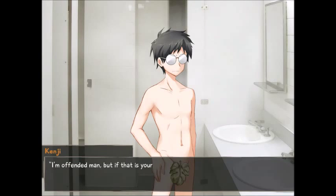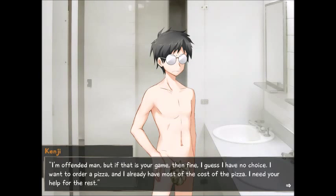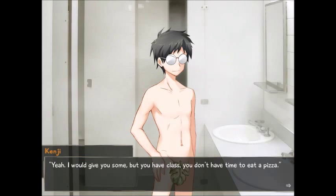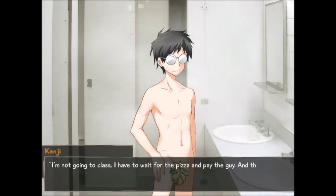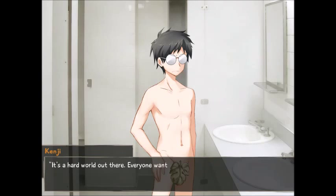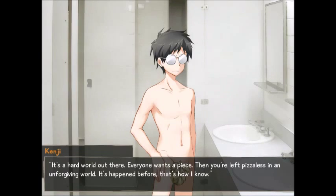If it's the thought that counts, it should withhold payment since his thoughts were so clearly impure and his intentions were probably more sinister since he can't tell me what they are. I say as much to him. 'I'm offended, man. But if that's your game, then fine — I guess I have no choice. I want to order pizza and I only have most of the cost. I need your help for the rest.' 'I get some of that pizza too, right?' 'No.' 'Are you serious?' 'Yeah, I would give you some, but you have class. You don't have time to get pizza.' 'What about you?' 'I'm not going to class. I have to wait for the pizza, pay the guy, and then eat it. It's not easy — you have to obtain the pizza stealthily. If you don't, everyone will see you with the pizza and they will ask for a slice. It's a hard world out there. Everyone wants a piece.'